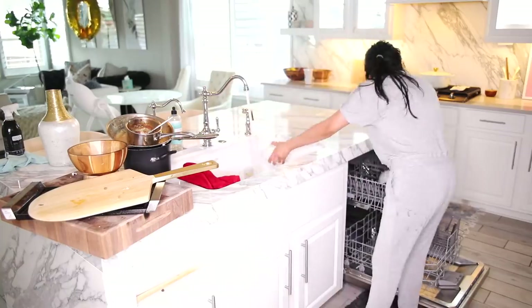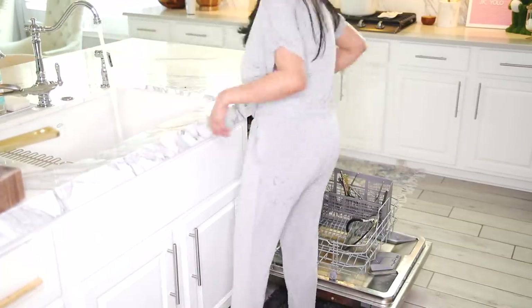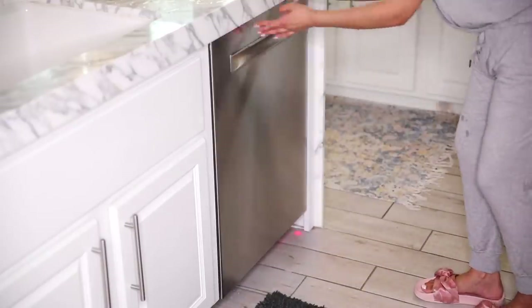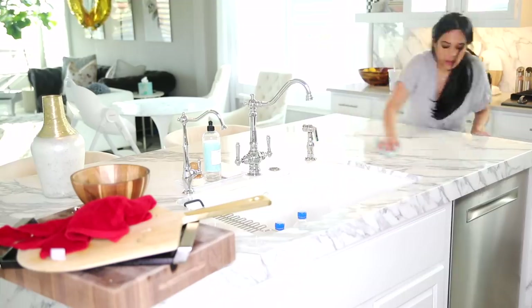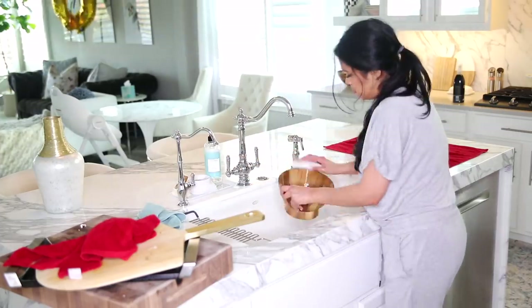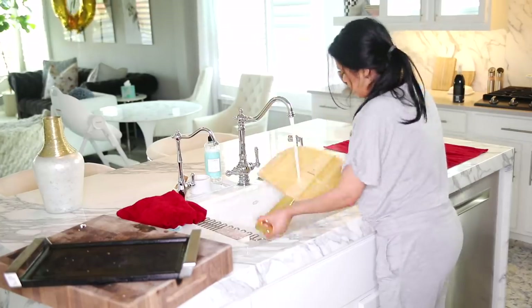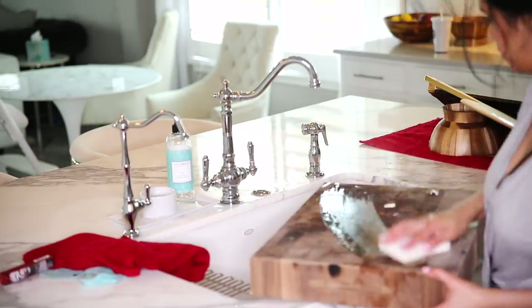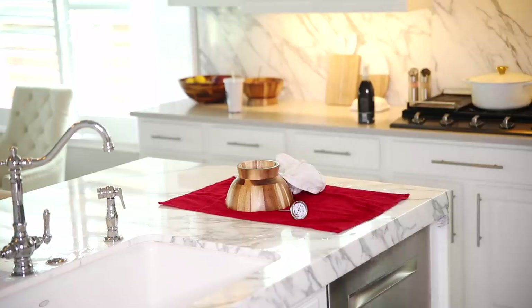Even though most of the stuff is dishwasher safe, I didn't want it taking up all that space so I went ahead and ran the dishwasher and washed the larger items by hand. First I wiped down half of the island so I could place a clean towel down and not get the dishes dirty all over again. I don't even have a drying dish rack because I do not like letting my dishes air dry — I like drying them and putting them away immediately. I feel like this just makes your kitchen look so much cleaner. So I put everything away and then wiped down the island completely.